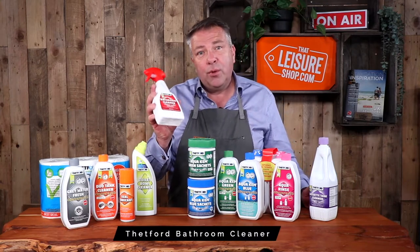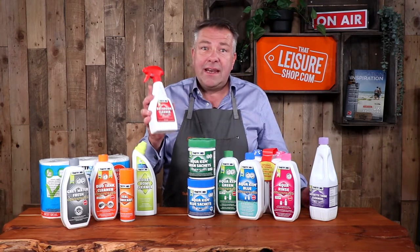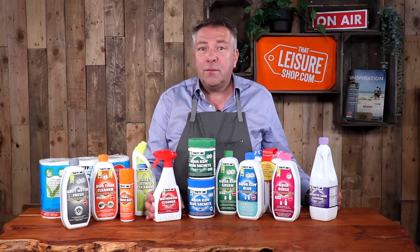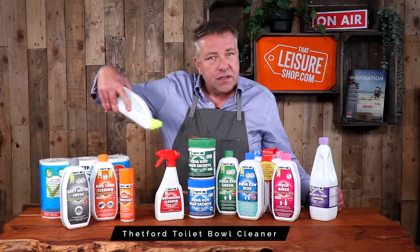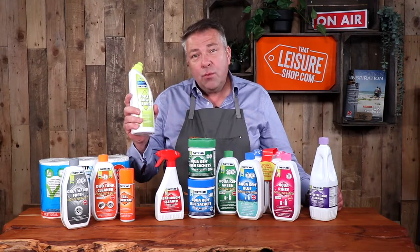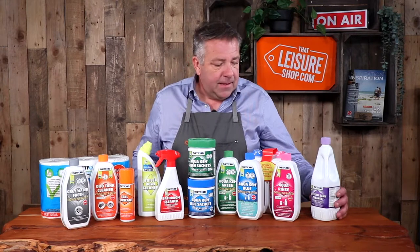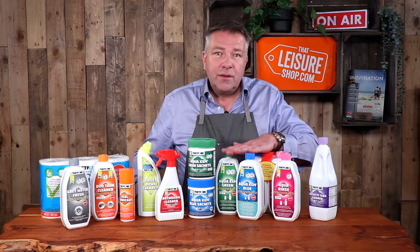This is a bathroom cleaner — and really important, it is bleach-free. You must not use bleach in any motorhome, caravan, or on a port-a-potty plastic. It will stain and destroy the plastic over time, turning it yellow. So it's really important to use a bleach-free cleaner. Thetford make a toilet duck-style product — you'd be used to using one of these just to spray around the bowl. It's really handy to keep the toilet clean, slightly smaller than supermarket versions for easier storage, and again bleach-free and designed for use with a plastic toilet.